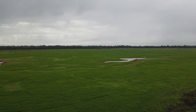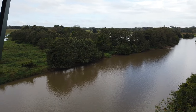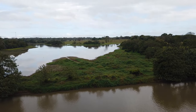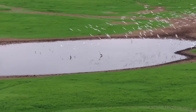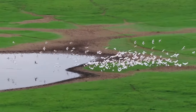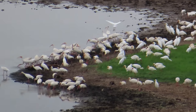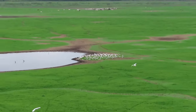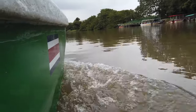As you can see, the views from above are really amazing and absolutely worth the climb. After enjoying this spectacle of birds, it was time for us to climb down and continue our boat trip through the wetlands.